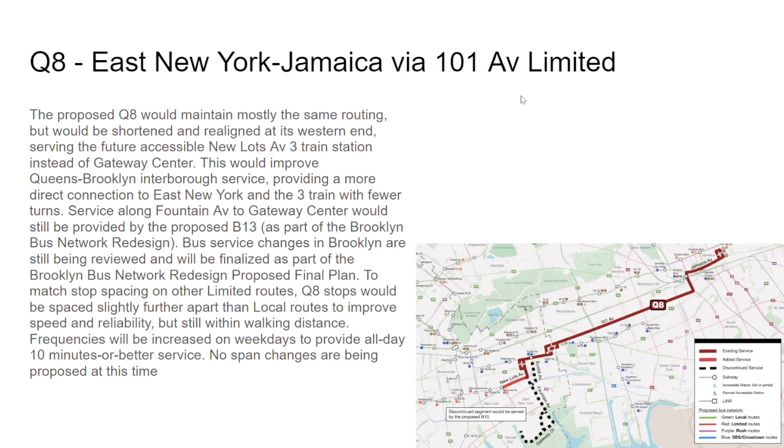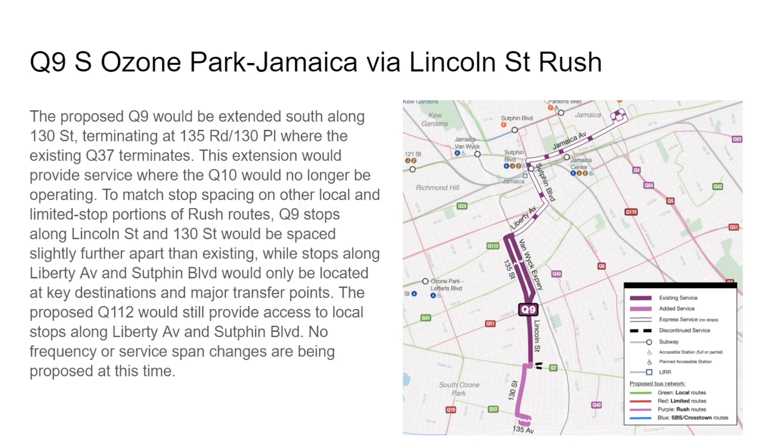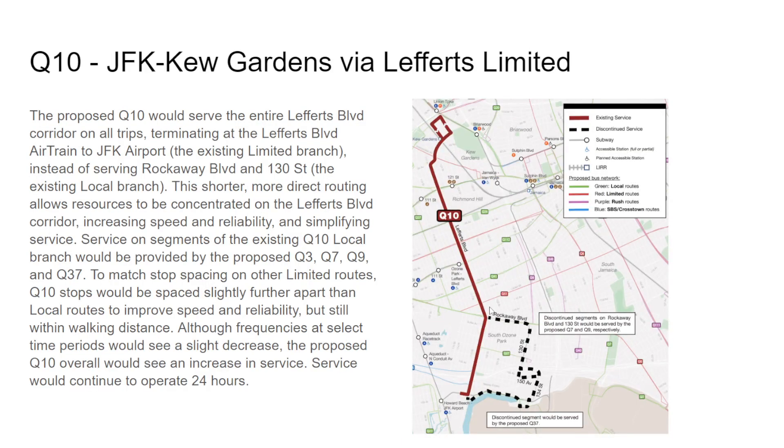The Q9 will remain the same with an extension — there's a discontinued section but that's just the layover. The Q10 Limited will run but not the Q10 Local — use the Q7 on Rockaway Boulevard, Q9 on 130th Street, and Q37 on Pan Am Road respectively. The Q10 will overall see an increase in service, including 24-hour service on the southern part of Lefferts Boulevard south of Rockaway Boulevard.